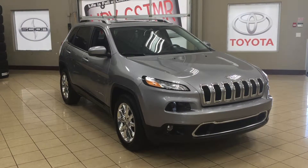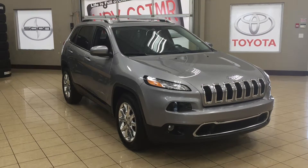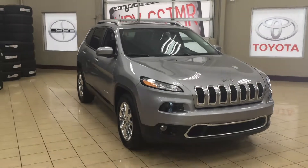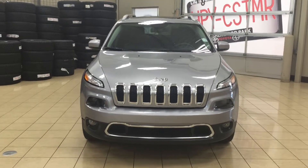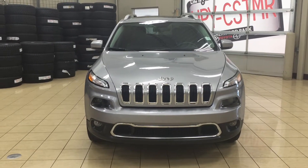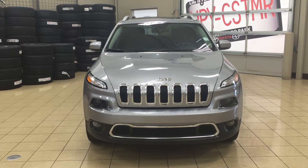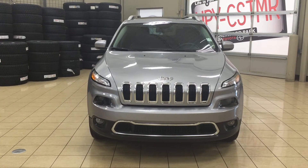Thank you so much folks for watching this video today. If you have any questions on this 2015 Jeep Cherokee Limited, please visit us. We're located at 31 Automall Road in Sherwood Park, Alberta, Canada. The phone number is 780-410-2455, or please visit our website at sbtoyota.com to reach us by email. Once again, thank you so much for watching. If you have any comments or additional questions, please leave them in the comment section below. Make sure you have a great day and I hope to see you next time.